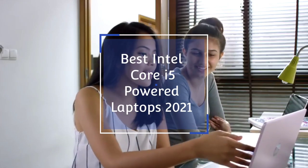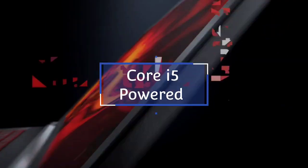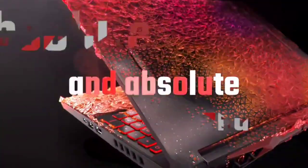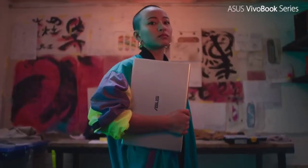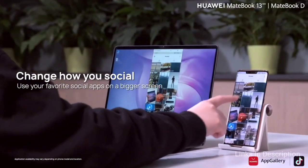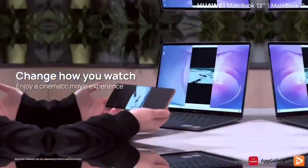Intel Core i5 laptops are the most budget-friendly yet high-performance laptops out of the entire family of Intel Core processors. A decent Core i5 laptop will let you play AAA games like Call of Duty, Overwatch, and World of Warcraft. You can also handle heavy-duty editing and rendering with Photoshop and Adobe Premiere, and even launch 3D modeling software like AutoCAD and SolidWorks.